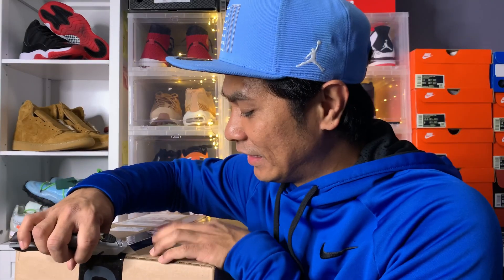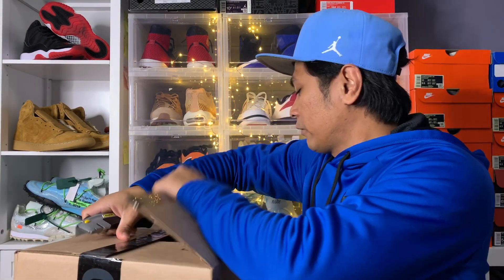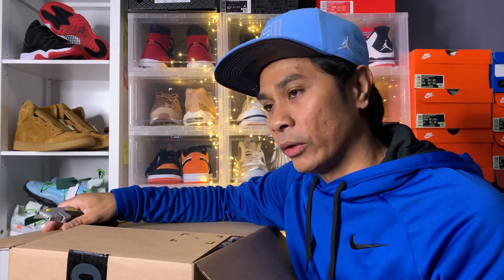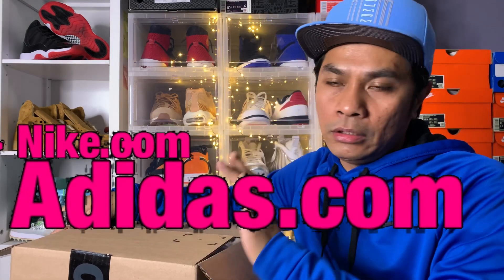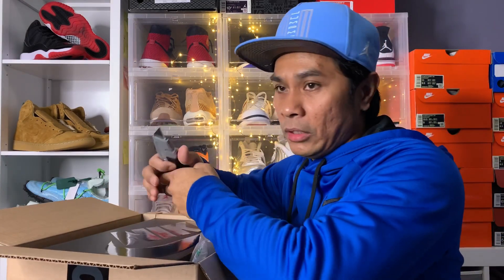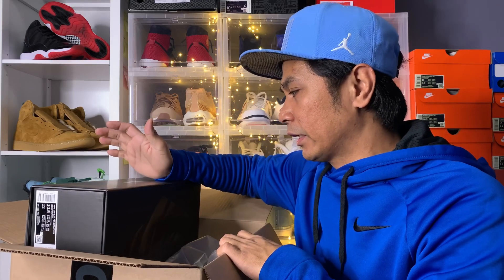I was excited to have them because when I saw them online I first bought them on nike.com when they had a sale. One tip: if you are into sneakers, you should sign up for websites like nike.com so that when they drop a discount code or something like that, you will be notified and you can get the ones you like.